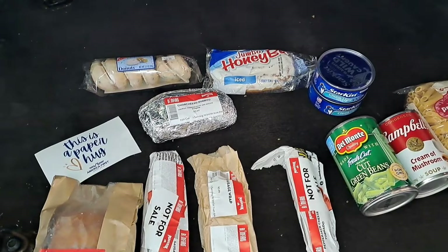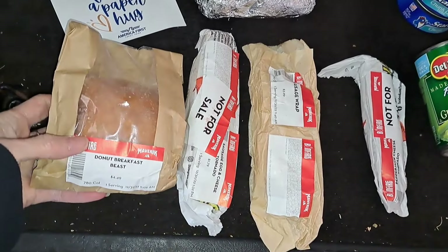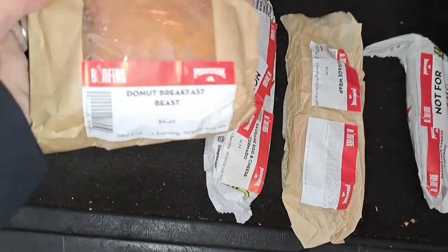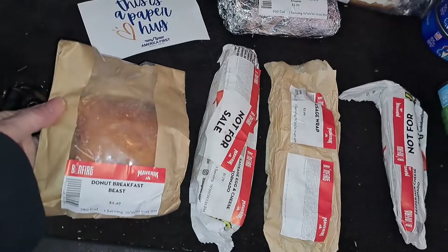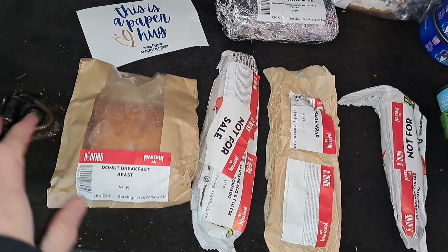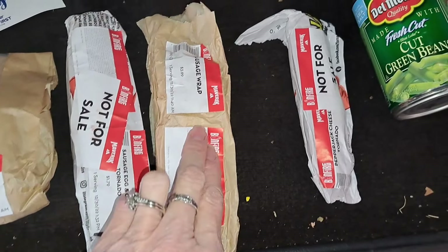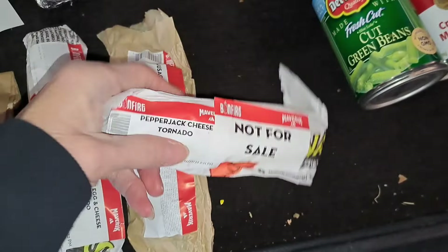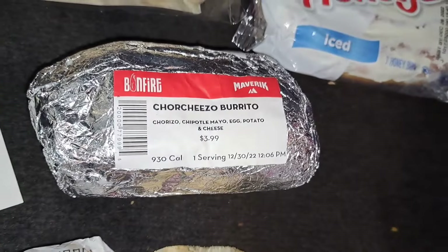This is the last of it — oh my gosh, that was so much stuff, so many great blessings. This is a donut breakfast beast — never heard of such a thing, but I'm sure my sister or one of her kids will enjoy it. This is a sausage, egg and cheese tornado sausage wrap, and this is a pepper jack cheese tornado, and a chorizo burrito.